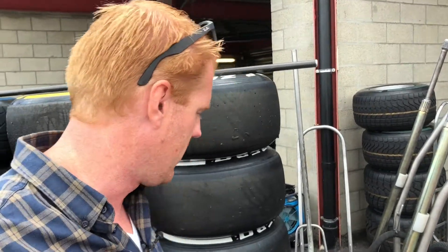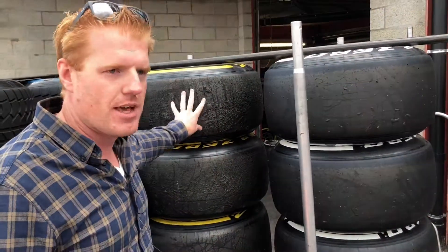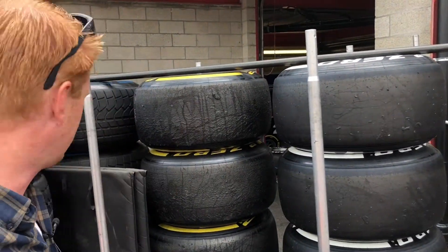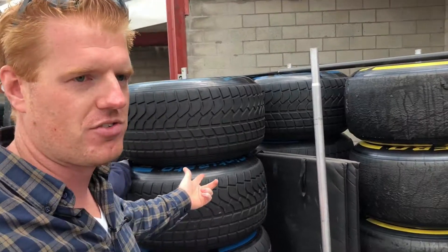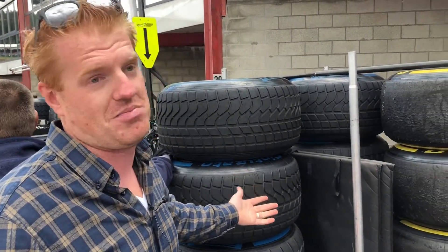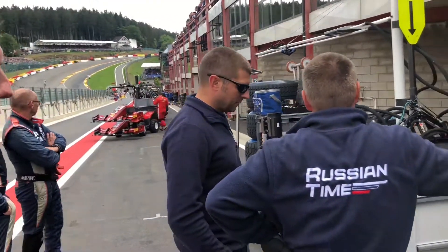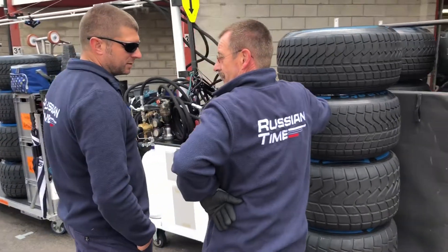For that we have the tires ready for the race. These are already a bit scraped, used tires. And at Spa-Francorchamps you never know — you're gonna need a full set of wets because it can rain anytime here.